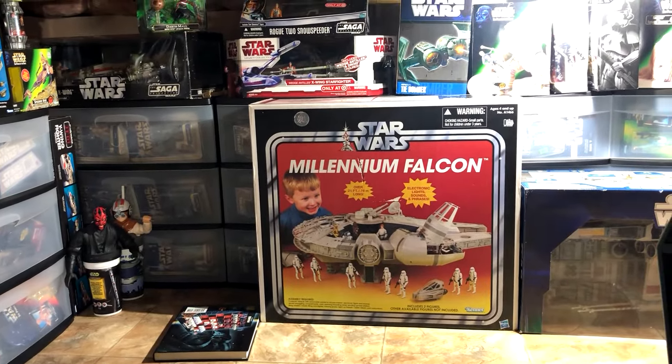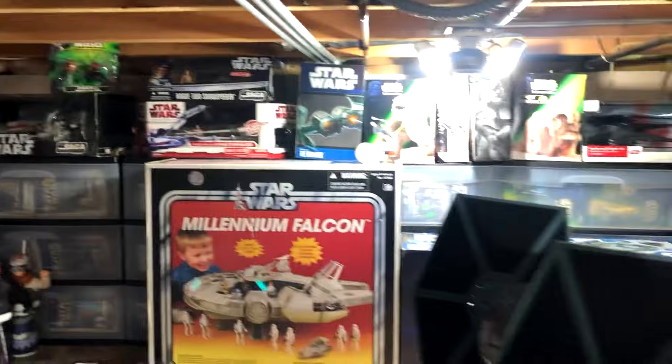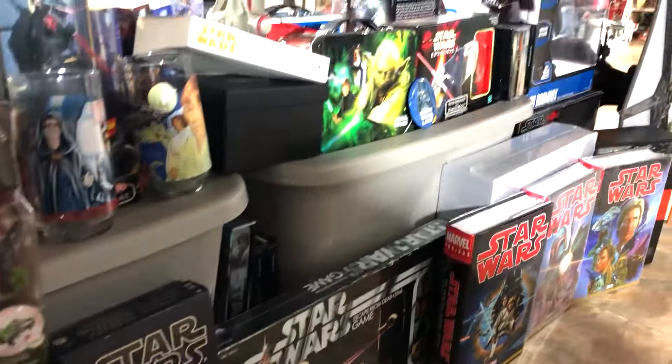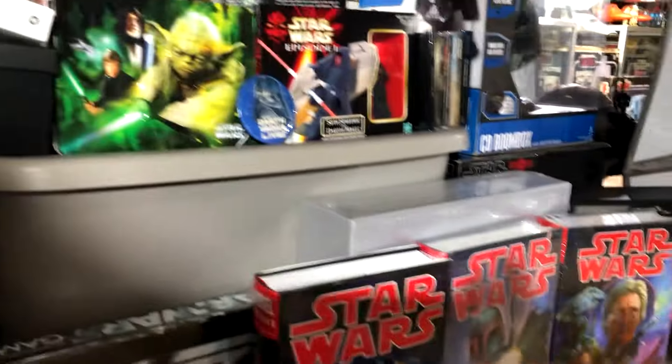There's the huge Millennium Falcon — about two and a half feet long. I think it's huge, but it's boxed; I didn't want to take it out of the box. I got the graphic novels of all 107 Marvel comics. I've got all 107 actual Marvel comics in here. That took me several years to get all 107 of them.